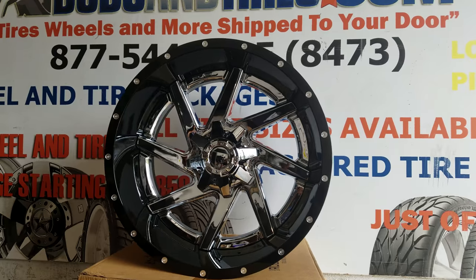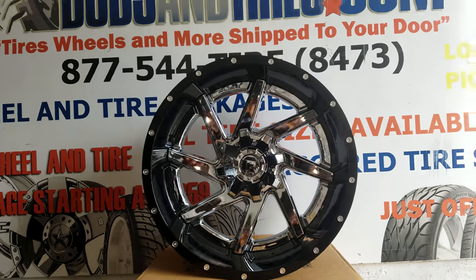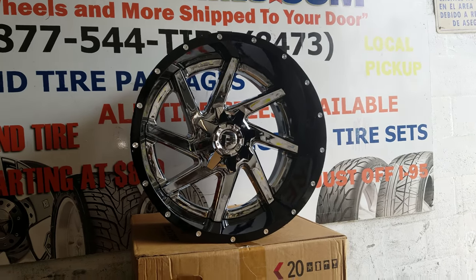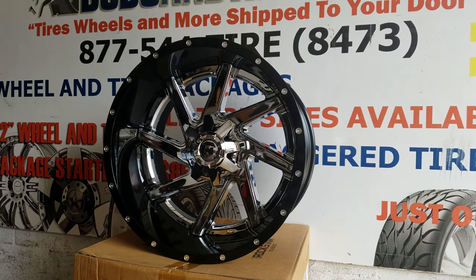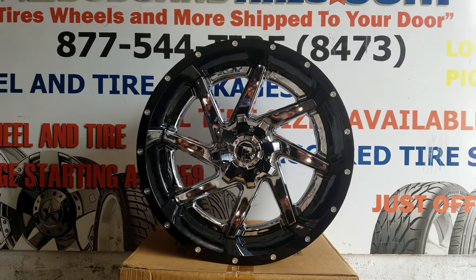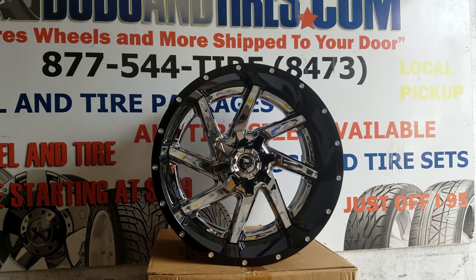Right now you're looking at the Fuel Renegade D263. This is a two-piece wheel. The middle piece is chrome — that's the face that makes one piece — and the barrel is all black, which is the second piece. These do cost a little bit more than one-piece wheels, but are a lot stronger and a lot tougher. They come in very unique finishes like this chrome face black wheel.